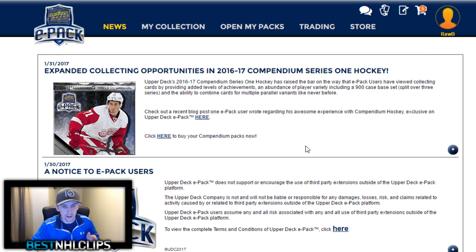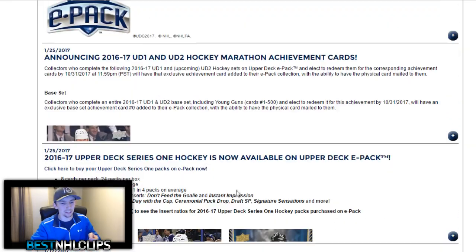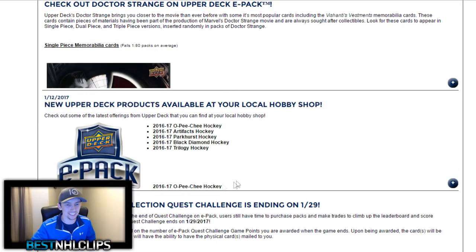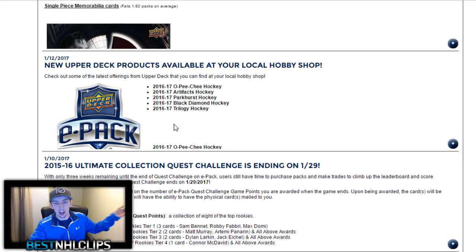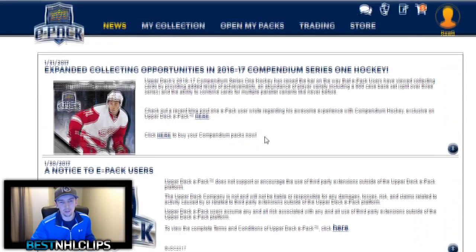Right off the beginning they kind of have a news board where they talk about certain updates coming out to Upper Deck ePack. The newest one is Series 1 Hockey — this is where you find your Young Guns, your Young Gun Auston Matthews, last year's Young Guns Connor McDavid, and all that good stuff. They got a few other packs, they have quest challenges, notices, and they'll announce everything coming out to Upper Deck ePack right along here, showing you the different availables, where you can get them, the hobby shops, all that good stuff.